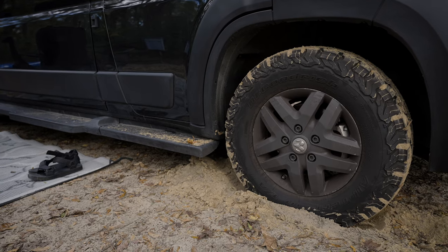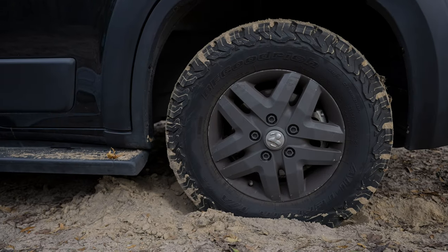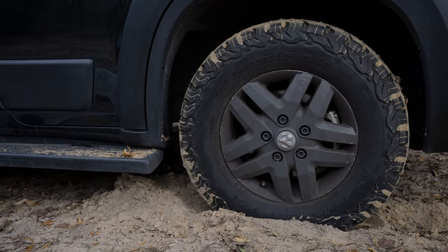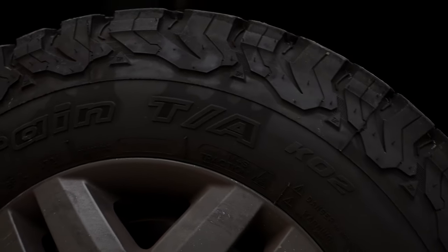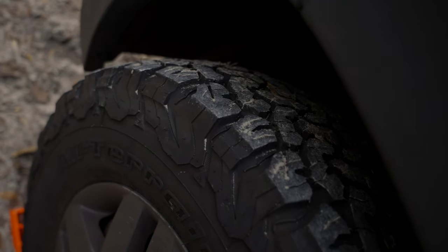We also upgraded the tires from the standard road tires to the infamous BF Goodrich all-terrain KO2 tires. These have been amazing and come in handy so many times when we wanted to camp inside national forests or BLM land. We're definitely going to make a separate video about these tires and will post a link here and in the description when we do.